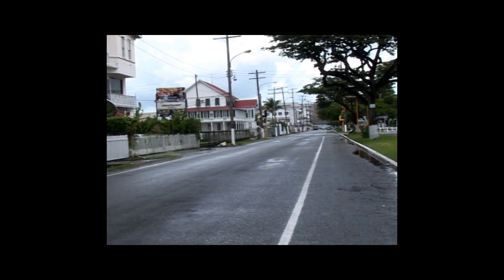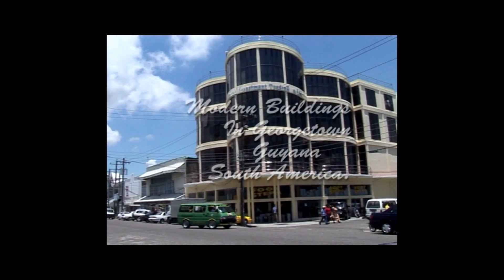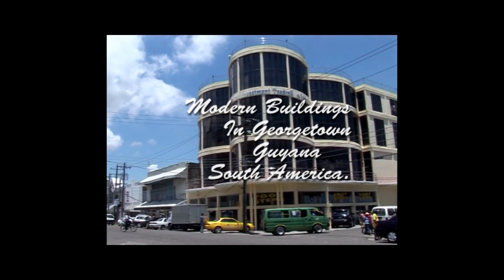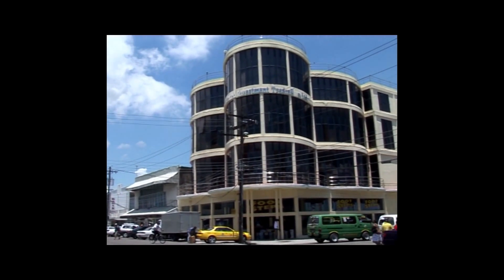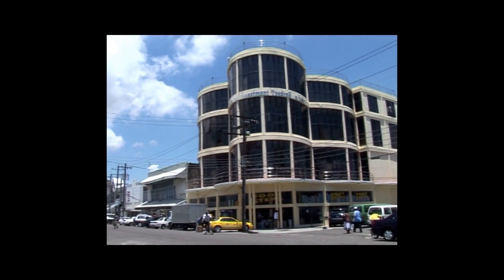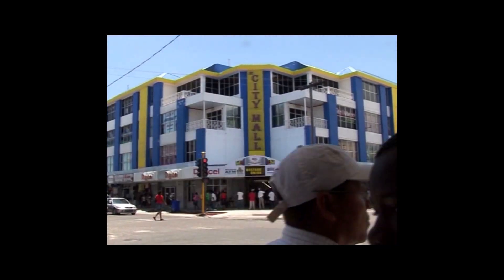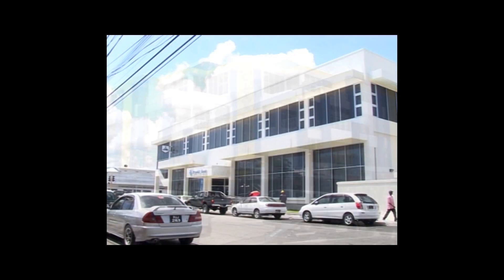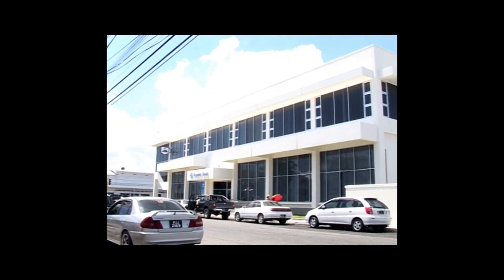Now we look at the intervention of modernism — modern buildings in Guyana. Modernist architecture is now injected into established historical settings, but this does not make the landscape more harmonious. But it does make it better and diverse.